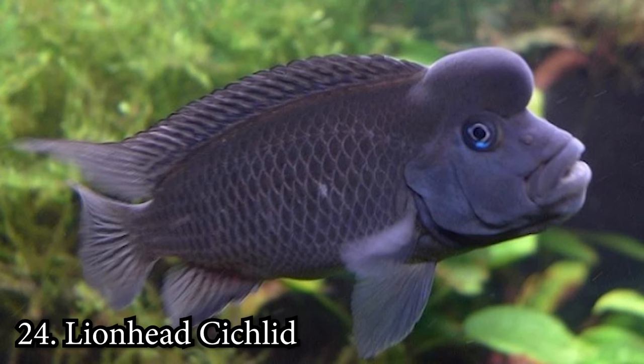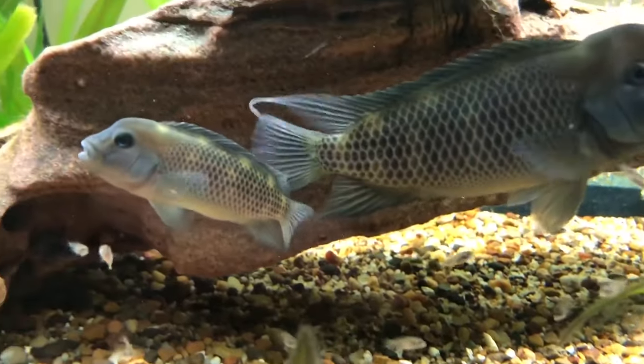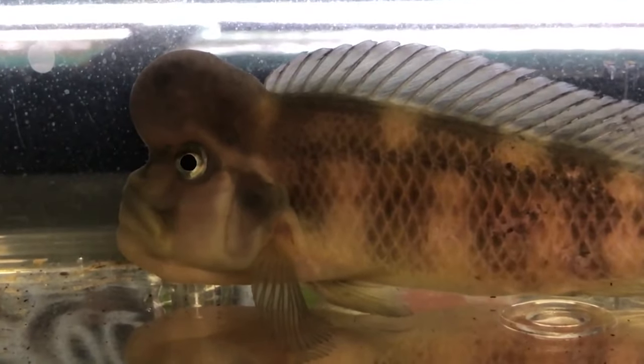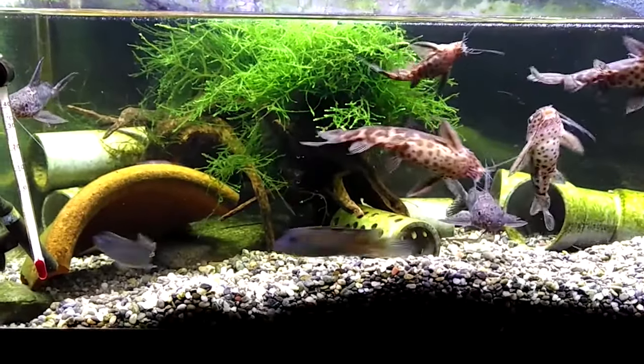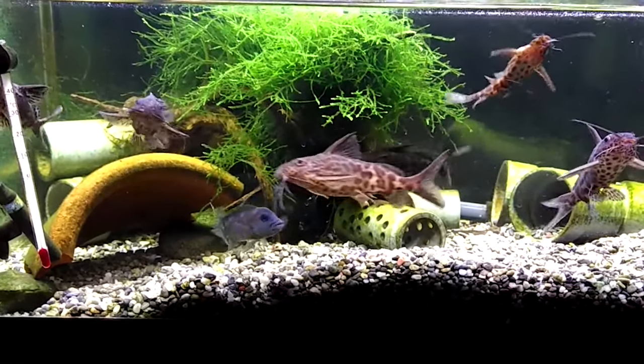Number 24: Lionhead Cichlid. The Lionhead Cichlid may look intimidating at first, but don't let their looks fool you. These fish are very peaceful, getting along with all of their fish friends. They are even perfect for beginners. Lionheads reach up to 5 inches as adults and need a 30-gallon tank to live.